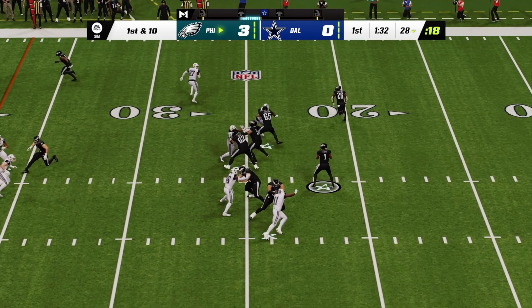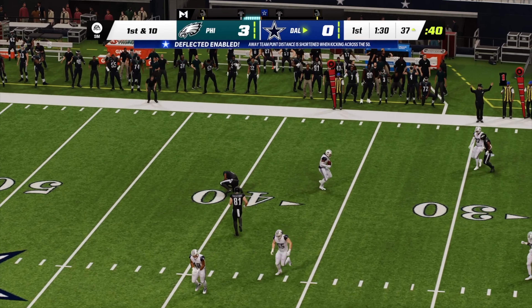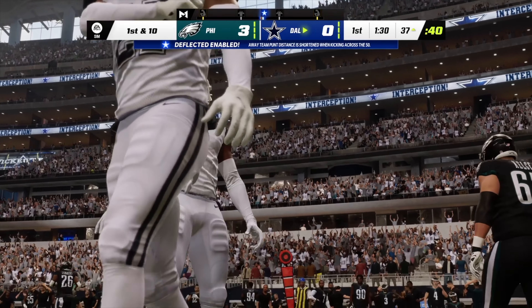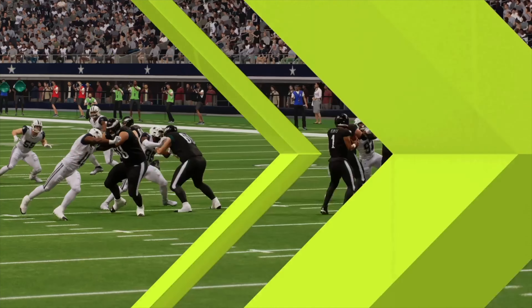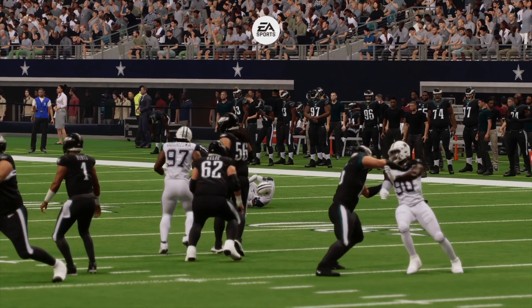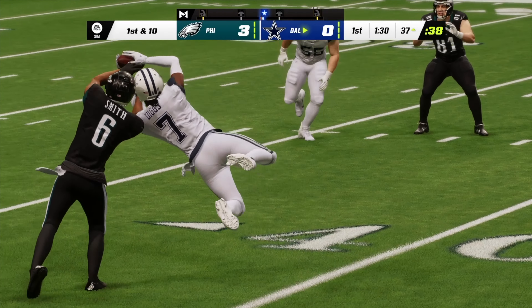On first and 10, Hurts fires one and it's intercepted — picked up by Trevon Diggs — and his guys are going to get the football at the 37 yard line. Getting inside a quarterback's head and figuring out where he's going with the football, you can make an educated read. Here's Prescott, left side to land.